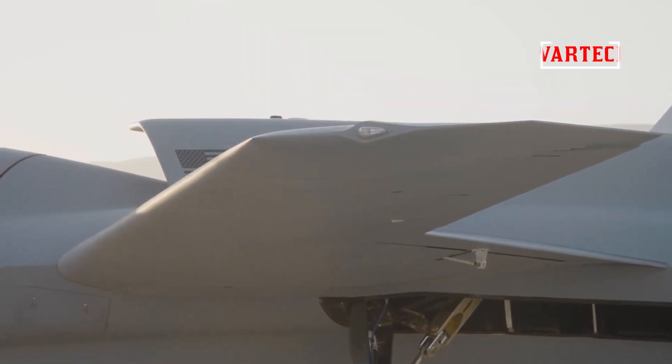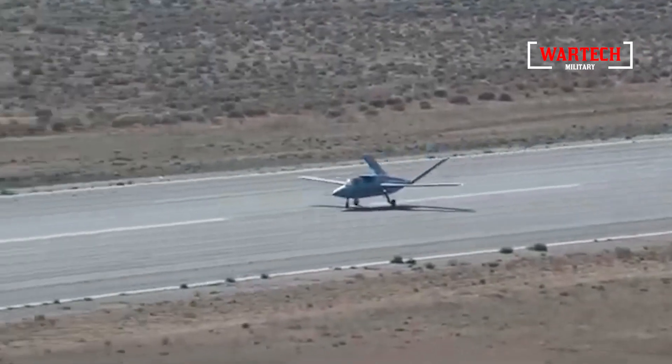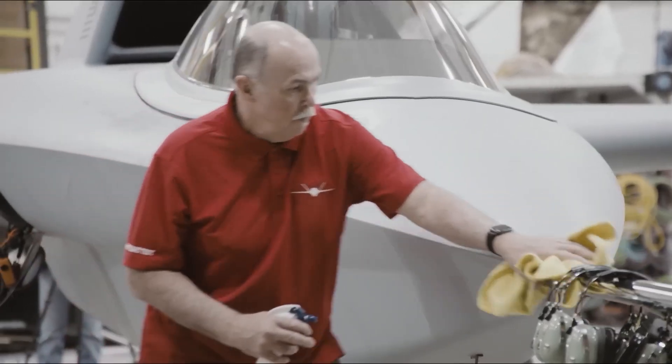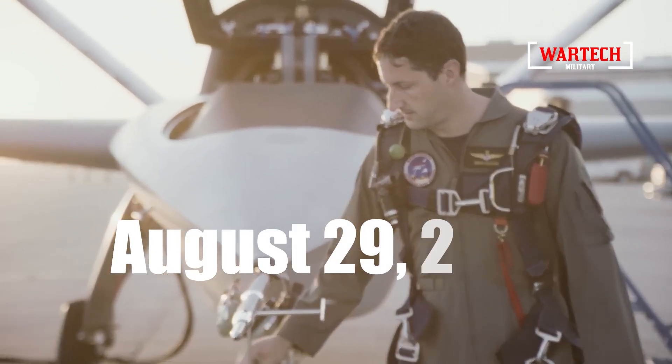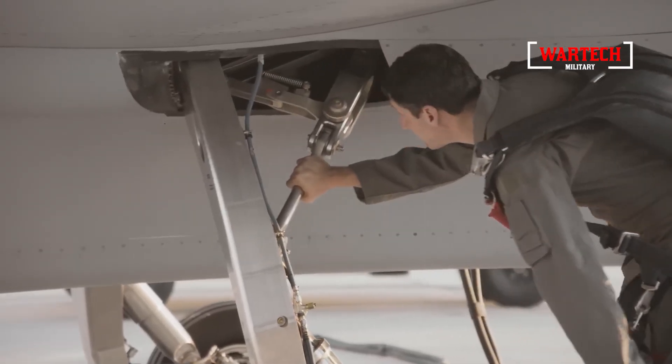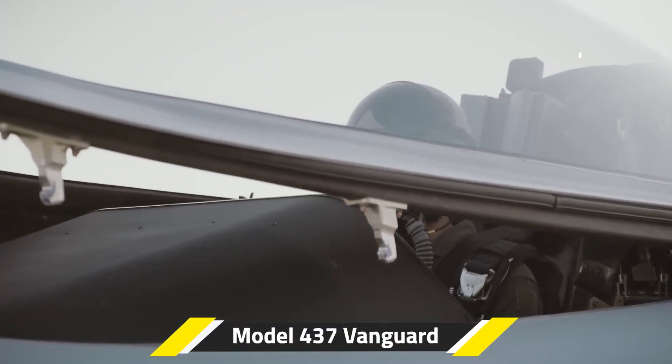Hello, aviation enthusiasts. Welcome back to our channel, where we dive deep into the latest and greatest in aviation technology. Today, we're excited to talk about a groundbreaking moment in the aerospace industry. On August 29, 2024, Northrop Grumman made headlines with the maiden flight of their latest marvel, the Model 437 Vanguard.